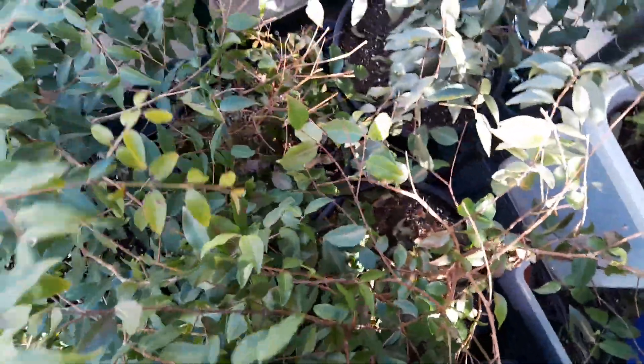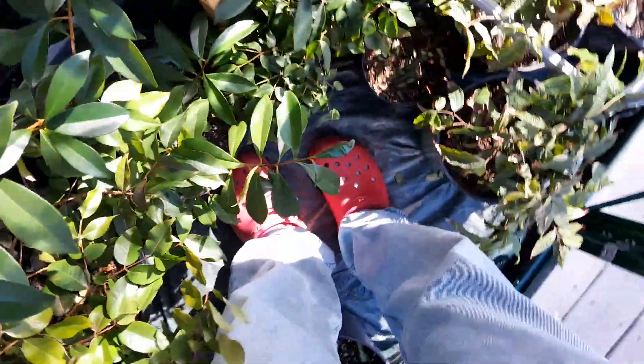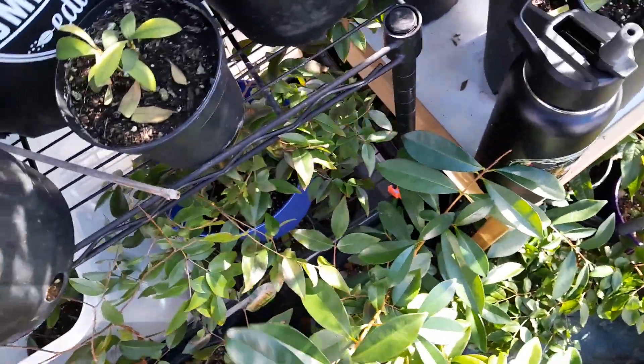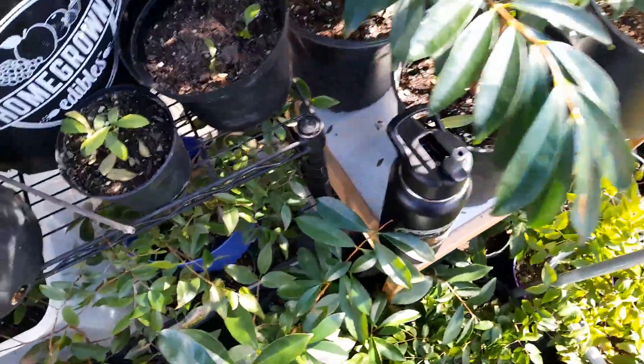The pots are frozen — the root balls, the root masses are frozen. We might be in some deeper trouble than we thought. The plants up here aren't frozen though — it must be a lot warmer up here than it is down there, because those pots on the lower level are frozen. Oh man, I really need to get water in here. I'm just going to dump this hot water into these plants.